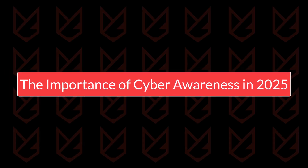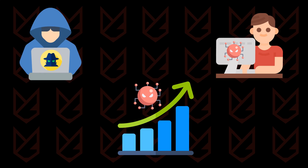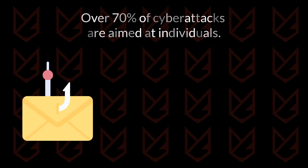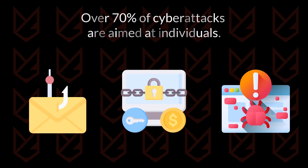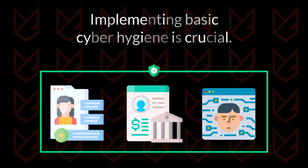The importance of cyber awareness in 2025. Cyber threats are evolving rapidly, and home users are prime targets for cybercriminals. According to recent statistics, over 70% of cyber attacks are aimed at individuals, exploiting weaker security measures compared to businesses. Whether it's through phishing emails, ransomware, or malware disguised as legitimate software, attackers are finding new ways to breach security. Understanding and implementing basic cyber hygiene is crucial to safeguard your information, finances, and online identity.